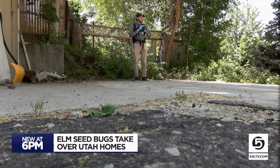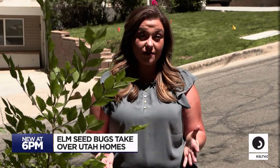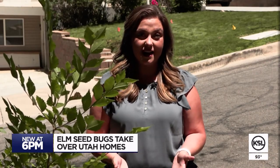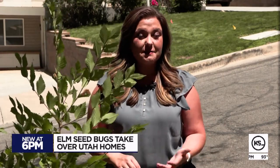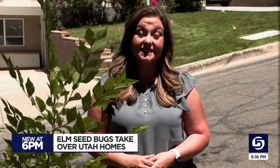They're nasty little buggers. And beware if you squish these elm seed bugs — the experts say they have a bitter almond smell. They won't bite you, but they will leave that pungent odor behind. Shelby Lofton, KSL 5 News.